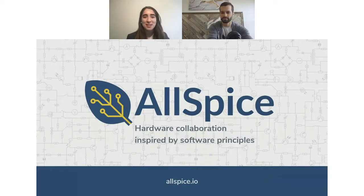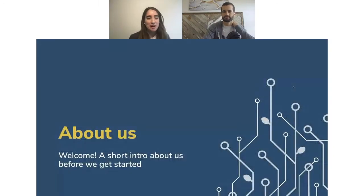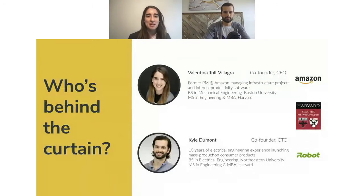Welcome everyone. We are AllSpice, a hardware collaboration platform inspired by software development principles. To kick things off, a short intro about what we are doing and who is behind the curtain.